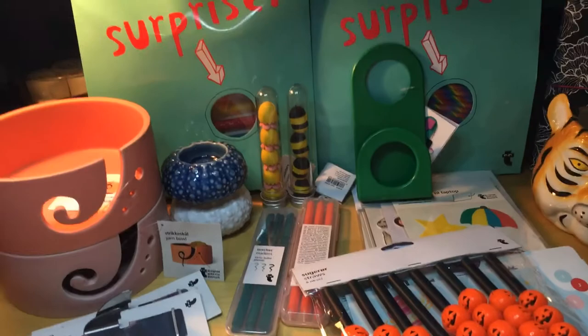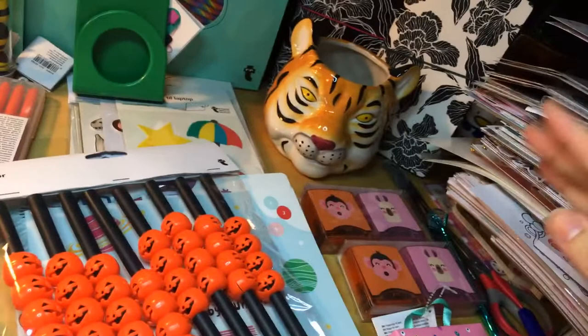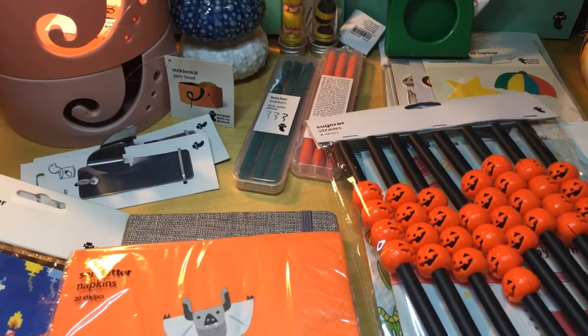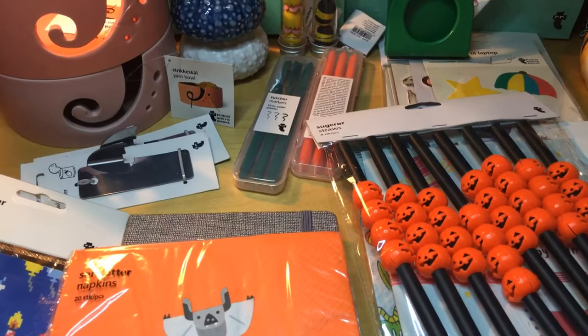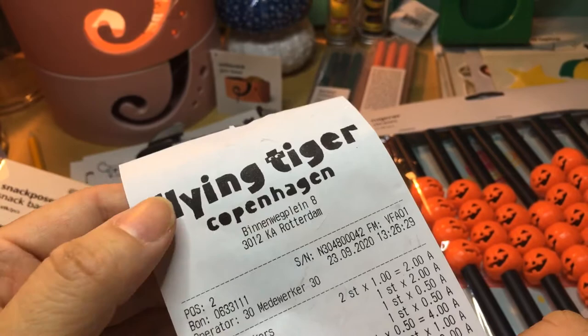Where shall I begin? I haven't cleaned up on the left — left is very messy and right is also messy because I'm still looking for something to create a giveaway. I still haven't found the last two items. So on the 23rd of September I indeed bought these items.